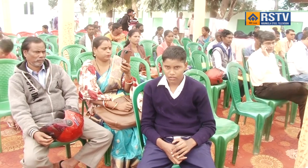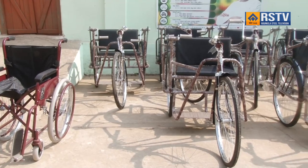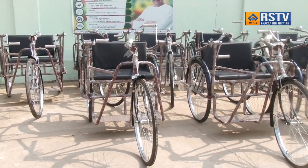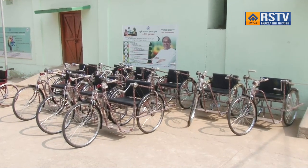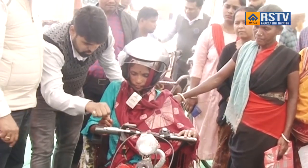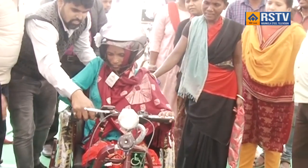Thanks to the motorized tricycle provided by RSP, Bubu Naoram says she will no more rely on others for her trips to the market to gather raw materials essential for the small venture she operates from home, rejoicing her newfound freedom and independence. Her experience is just one of numerous uplifting narratives arising from the recent special camp hosted by the CSR Department of Rourkela Steel Plant held in Bisra Block, in collaboration with ALIMCO — Artificial Limbs Manufacturing Corporation — aimed to distribute prosthetic and assistive devices to divyangjans. Bubu Naoram is one of 200 beneficiaries whose lives have been positively impacted by this initiative.